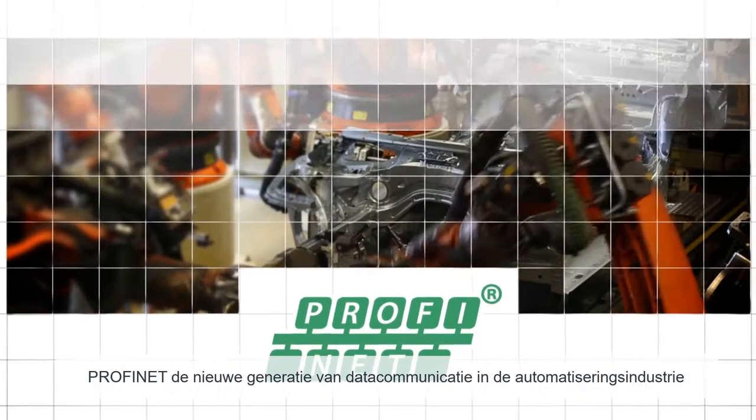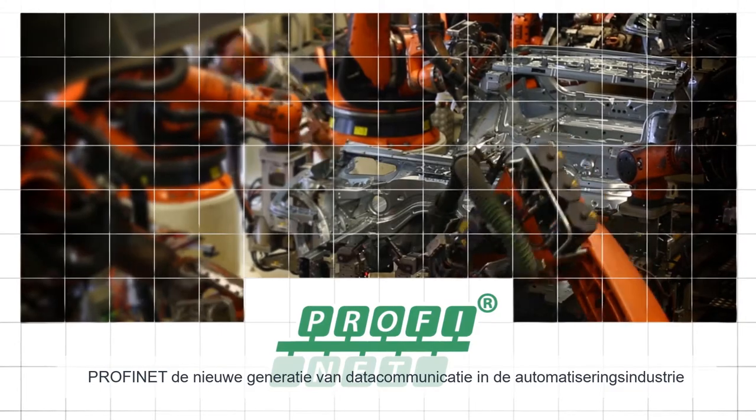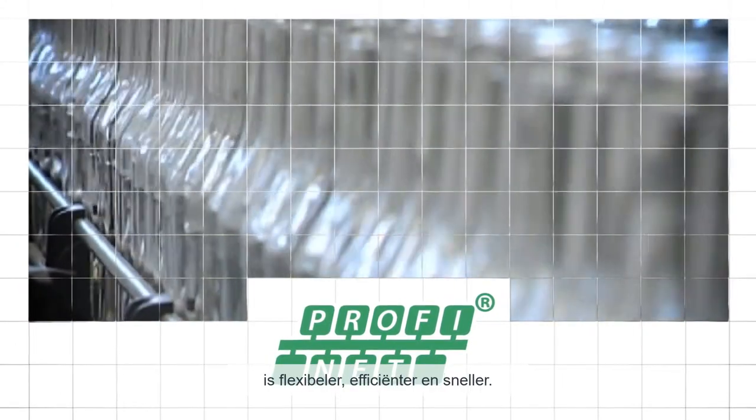PROFINET, the new generation of data communication in the automation industry, is more flexible, more efficient, and faster.